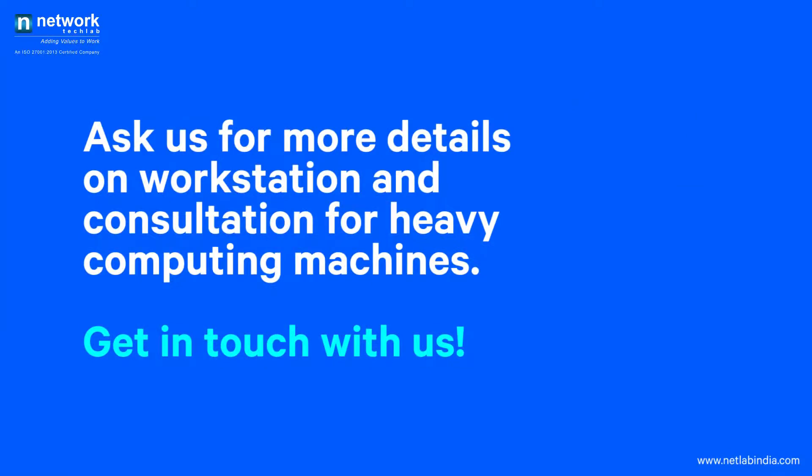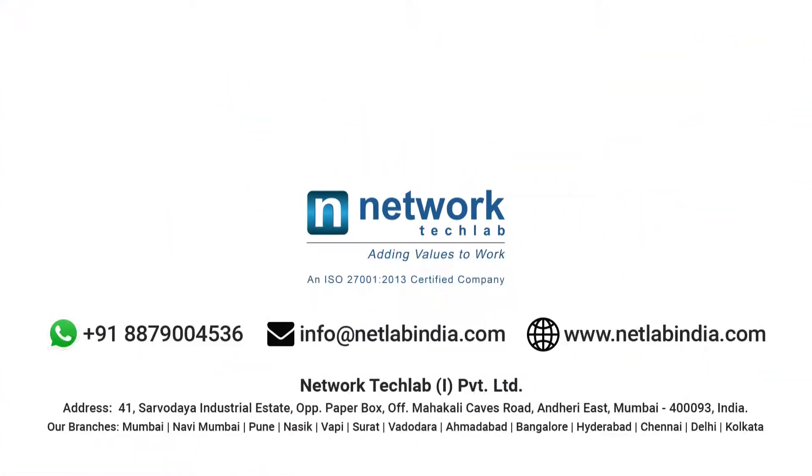Ask us for more details on workstations and consultation for heavy computing machines. Get in touch with us.